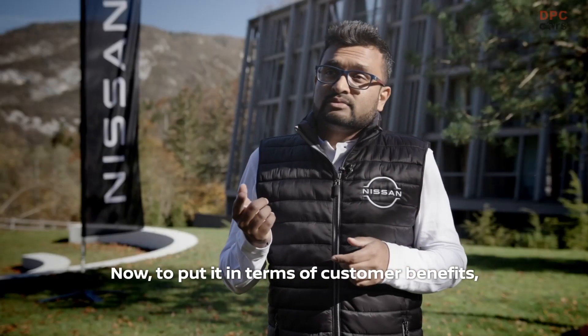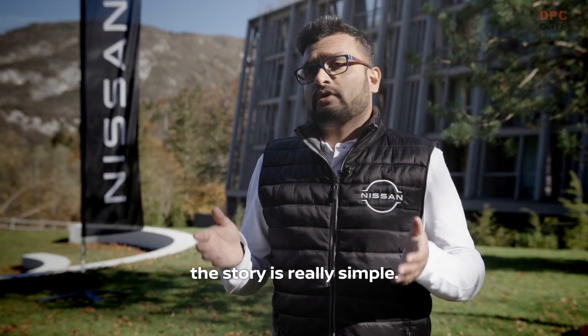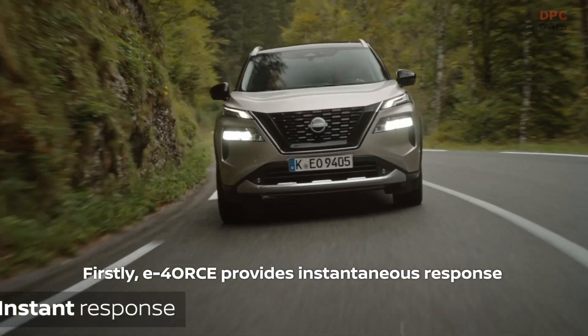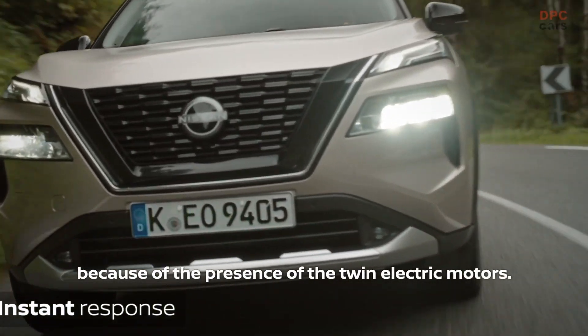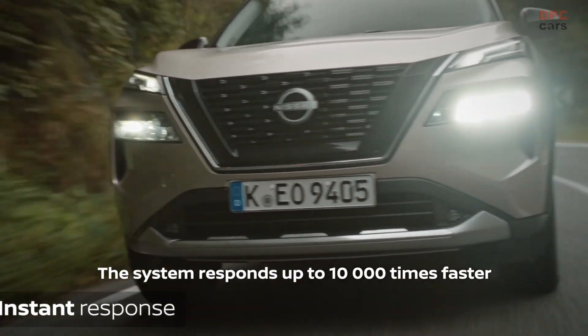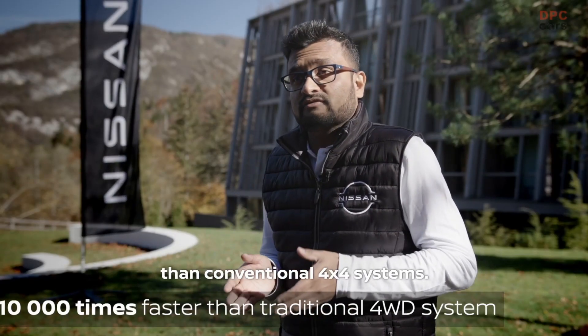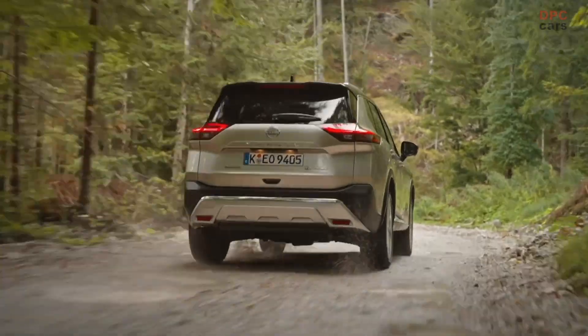To put it in terms of customer benefits, the story is really simple. Firstly, E-Force provides instantaneous response because of the presence of the twin electric motors.